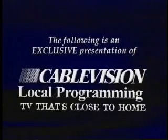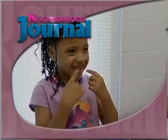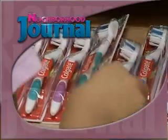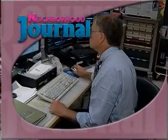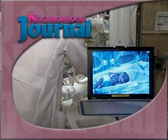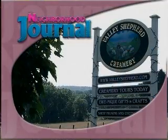The following is an exclusive presentation of Cablevision local program, TV that's close to home. Coming up on Cablevision's Neighborhood Journal, we find out why kids are all smiles at summer camp, and then we see how parents stay in touch with their hospitalized newborns. These stories and much more from Valley Shepherd Creamery, next.